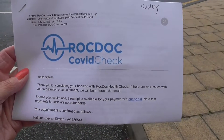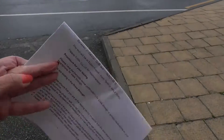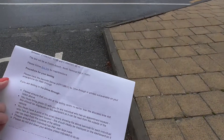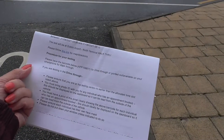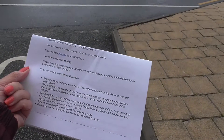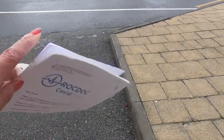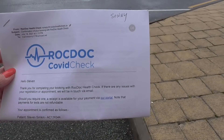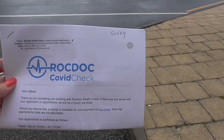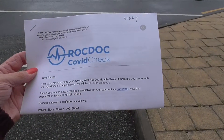I made appointments online with RocDoc. They have a walk-through center here at the airport in the North Terminal. It was 45 euro a person for the rapid antigen test. You need appointments — everything is done online. Just let your fingers do the walking.